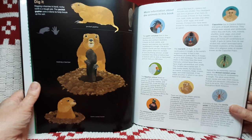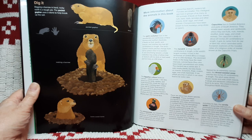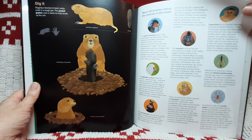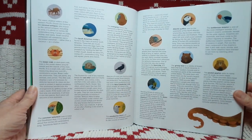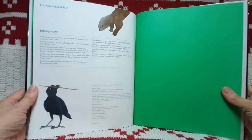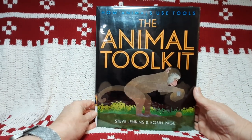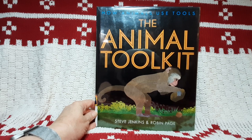There's a page with more information about the animals in this book — you can pause and read all of that. So many interesting ways that animals use tools. That was called The Animal Toolkit: How Animals Use Tools. Hope you enjoyed it and that you subscribe and come back often. There's always something new.